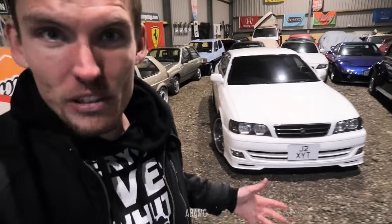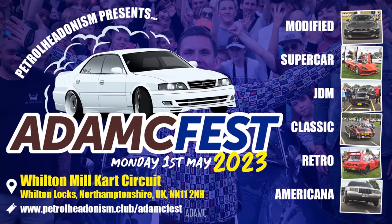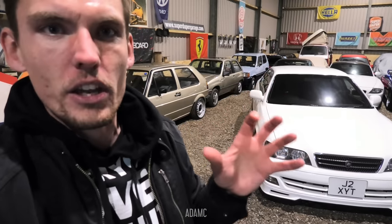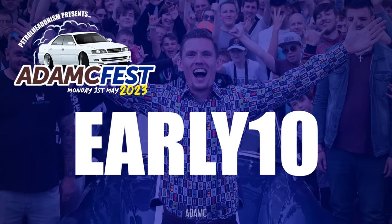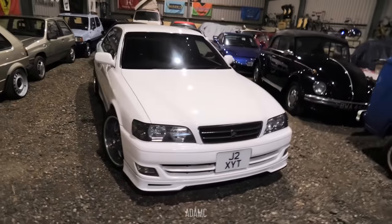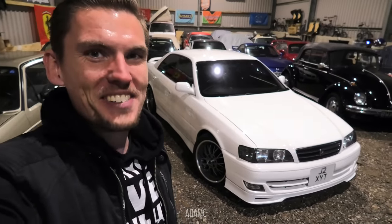This is going to be the new flagship for the channel. You can see this at Adam C Fest on the 1st of May 2023 — it's going to be the star of the show. Links are in the description for that. And this week, if you use the code EARLY10, you can get 10% off your spectator tickets. But without further ado, let's start up the car, take it outside, and give you a full walk around of my new white Chaser.